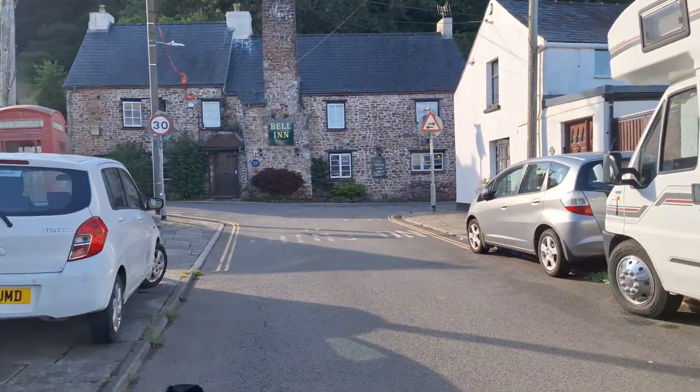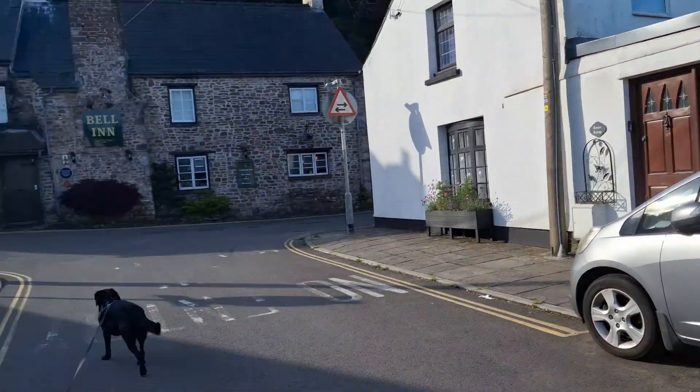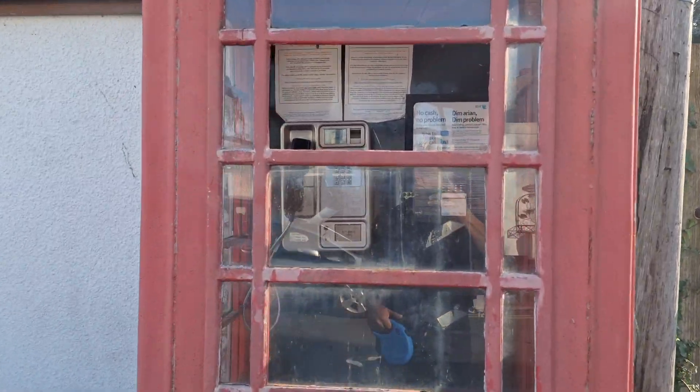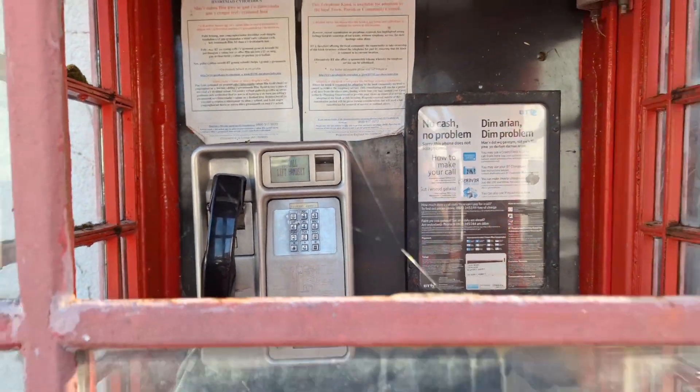For those who want to see a rarity — a red telephone box — but not just a red telephone box, but a working red telephone box. Here we have the one at Caerleon. It's still got a phone installed — a working BT phone. Fantastic.